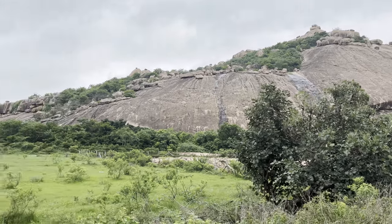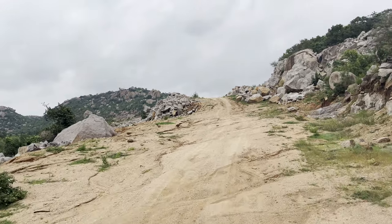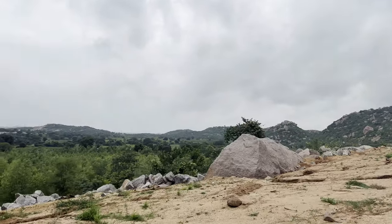Hello everyone, welcome back. Monsoon is the season when nature reaches its peak. It is greenery everywhere. We planned a short trip to a few nearby places in Hyderabad.